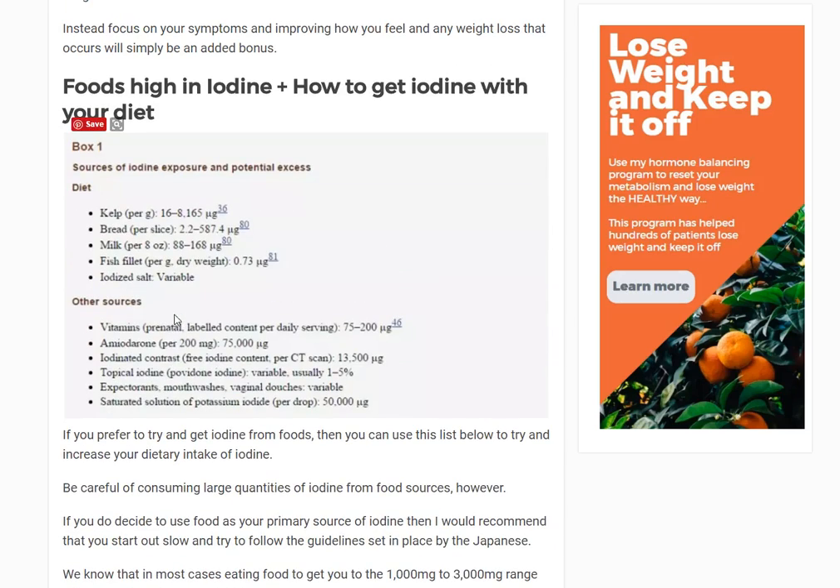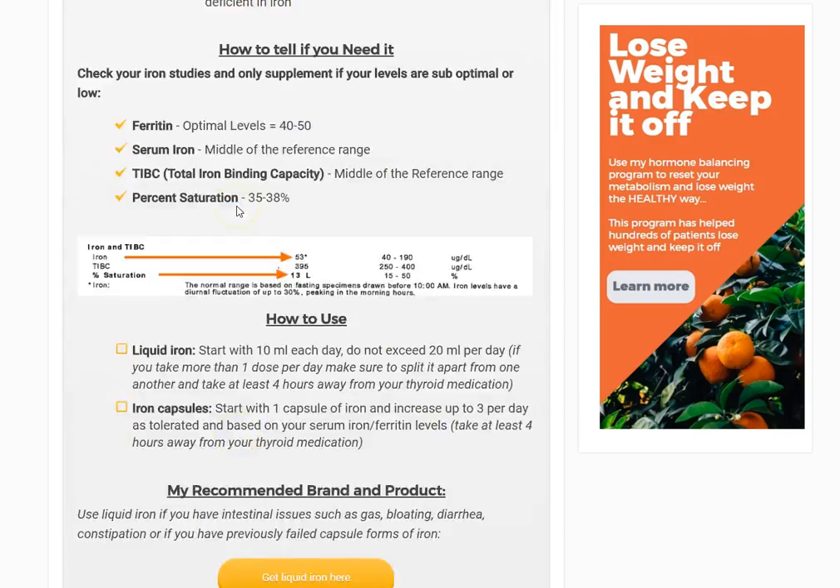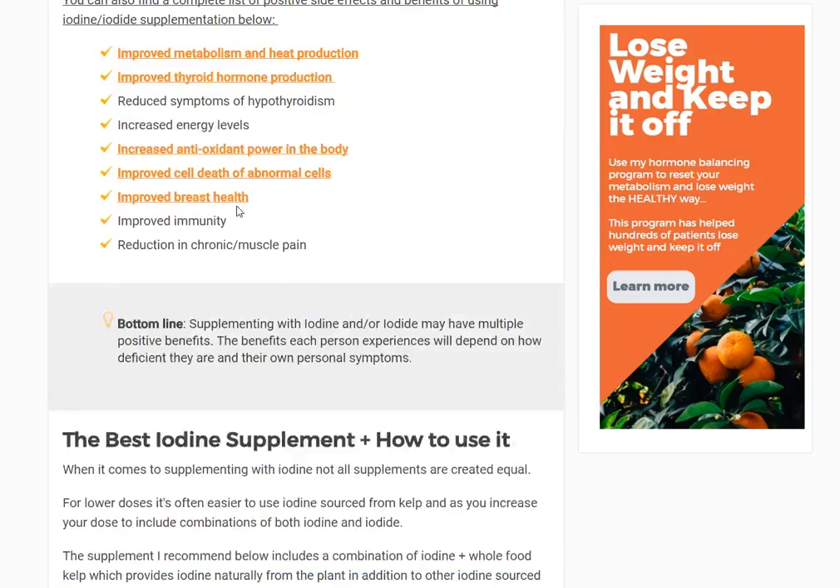Looking at foods high in iodine: kelp, bread, milk, fish fillet, iodized salt, and some vitamins. Kelp obviously has the most — a range of 16 to potentially 8,000 micrograms. You have no idea if the kelp you're eating has 16 or 2,000 because that depends on a number of factors. The same is true with fish specifically — if the fish ate in an area that was slightly depleted, that changes the amount you're getting. So food alone is not a great way of measuring how much iodine you'll actually get.